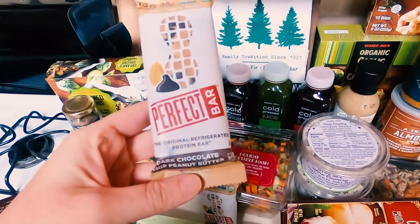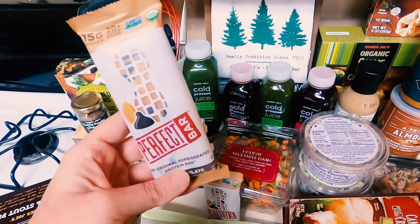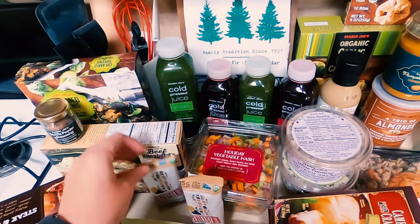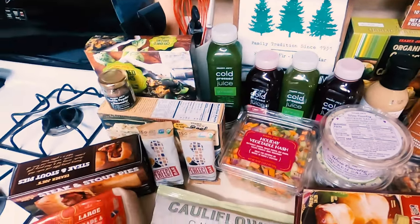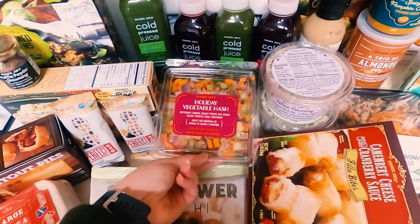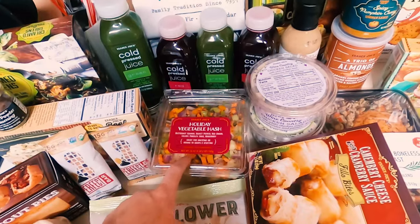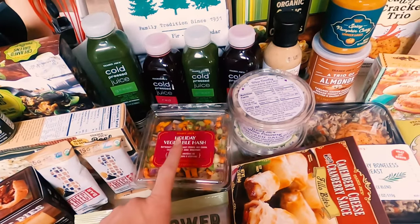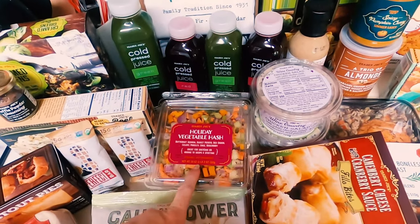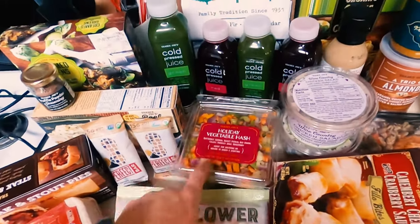These Perfect Bars — dark chocolate and peanut butter. If you have not had these, oh my gosh, you are missing out. These are so delicious. Highly recommend them. We also have cauliflower gnocchi — this is from the fall haul, but they still had it and I want it — and the holiday vegetable hash. It's really good in a frittata, or you can put it in scrambled eggs, or if you're doing a Sunday roast or something like that. It's great.